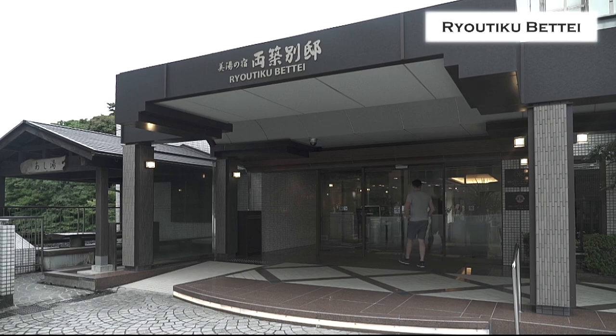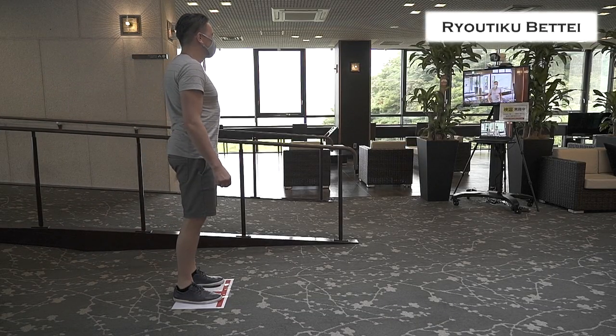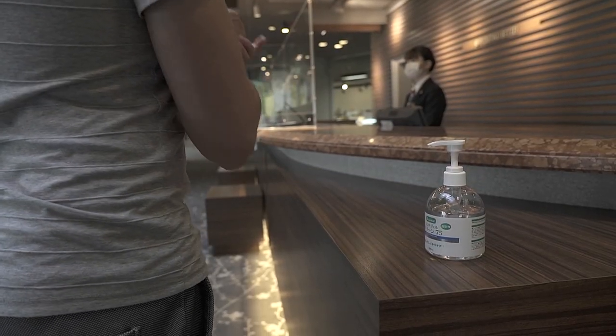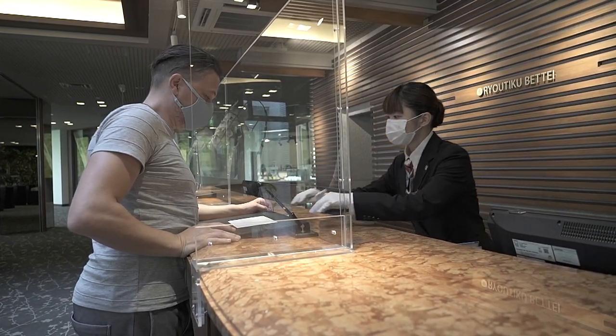First, let's go get checked into the hotel. A thermal imaging camera takes your body temperature at the entrance. The hotel staff are available to help you in several foreign languages too.